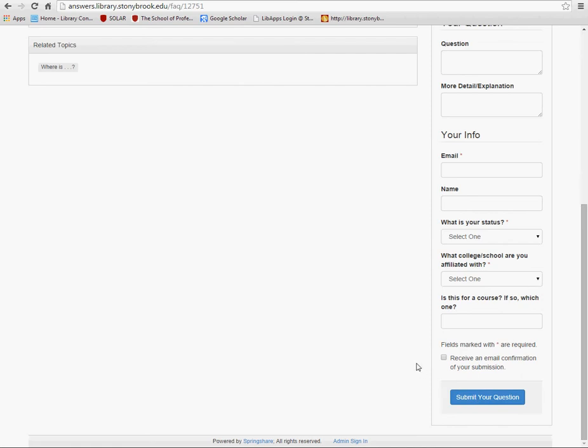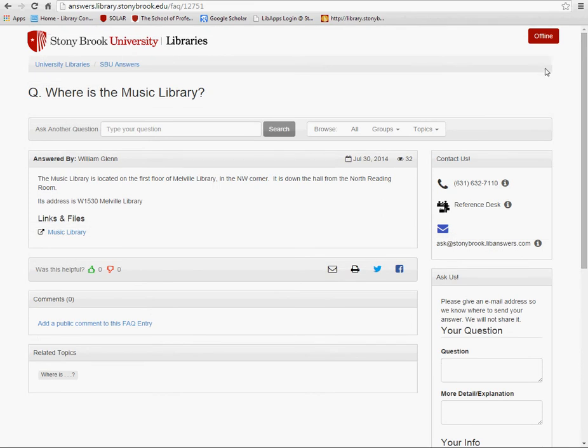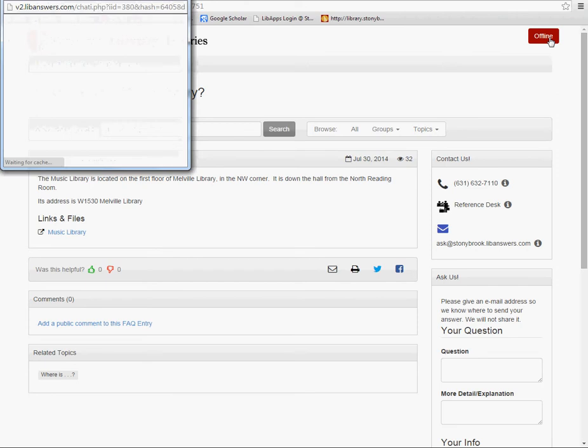Also note that every page attached to the library's website has an Ask Us link. Clicking on this link will open up a chat widget if it's live. Or, if not live, users will be prompted to check the frequently asked questions or submit a question of their own.